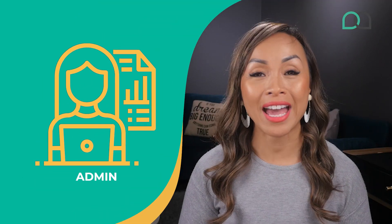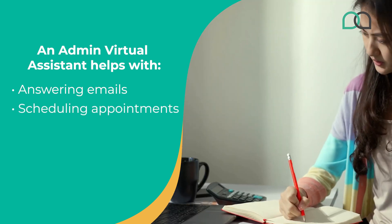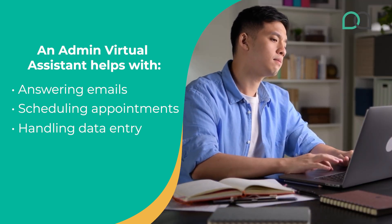Next up we have admin. Repetitive administrative tasks are a necessary evil in running a business, but who says you need to be the one doing it? Whether it's answering emails, scheduling appointments, or handling data entry, outsourcing to VAs can take care of all those tasks for you. This frees up your time to focus on the bigger picture — or maybe take a vacation or two.